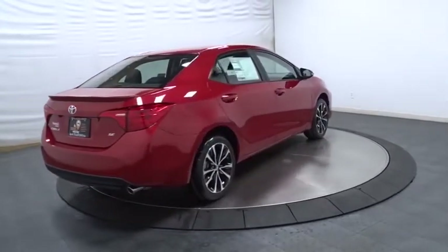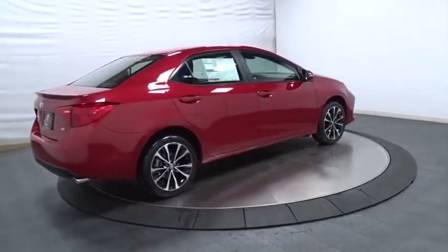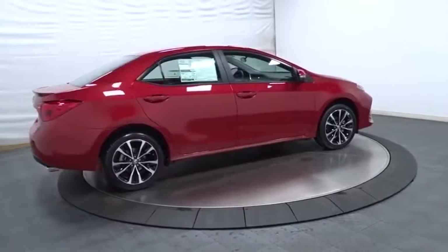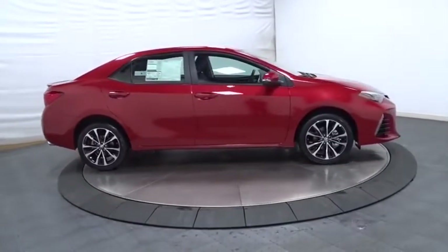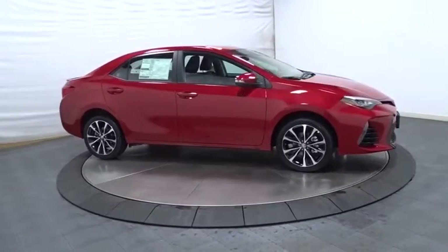Clock, outside temperature gauge, tachometer, day and night rear view mirror, automatic air conditioning, engine immobilizer, body color door handles, low tire pressure warning, power rear window sunshade.